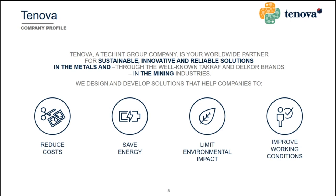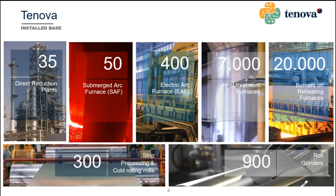Tenova is a Techint Group company — a worldwide partner for sustainable, innovative and reliable solutions in the metals and mining industries. In Tenova we design and develop solutions that help companies to reduce costs, save energy, limit environmental impact and improve working conditions. Throughout the years, Tenova has engineered and installed at customer plants a huge number of machineries and devices — here you can see some numbers and figures to give you an idea.